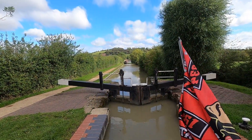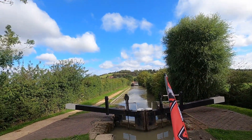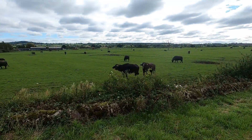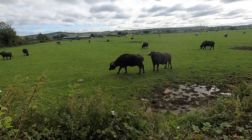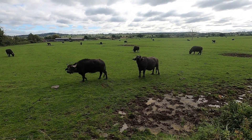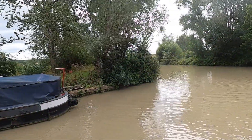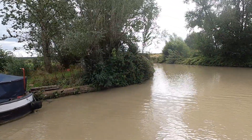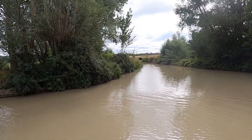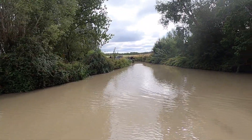As we ascend Napton locks, we're in for a little bit of a surprise. As I go through lock three, look what's in the field next to the lock — yes, that is Water Buffalo! On the left here is the old engine house arm, which used to pump water from an engine house at the end of it to the summit here of Napton locks.